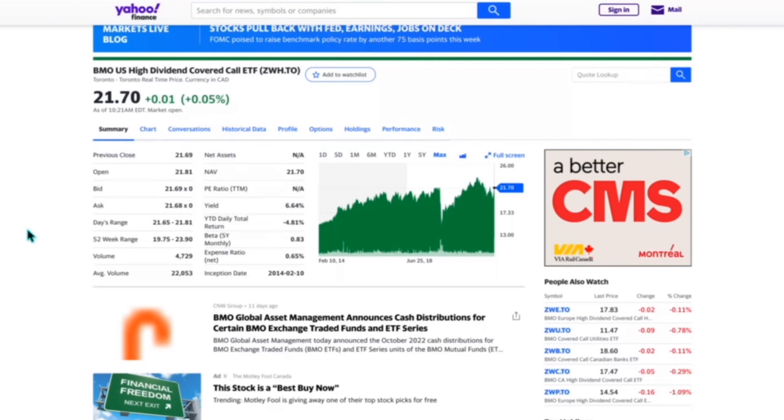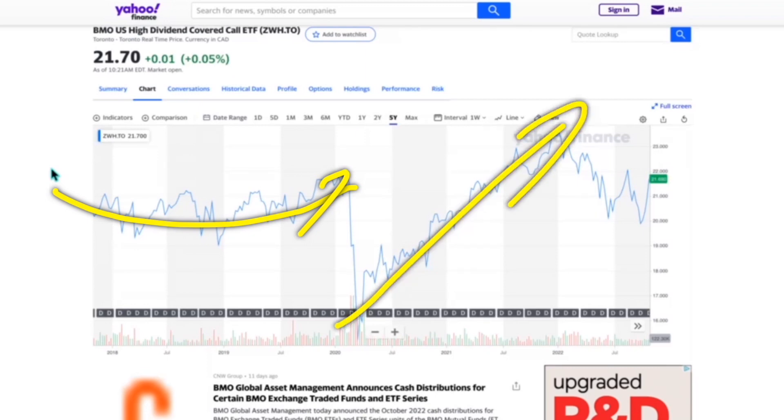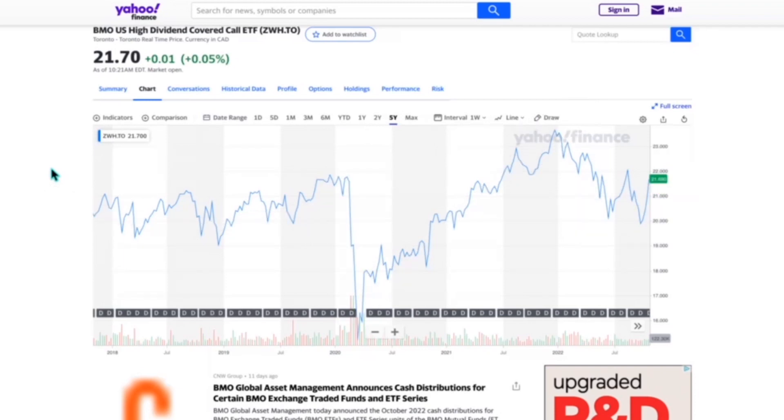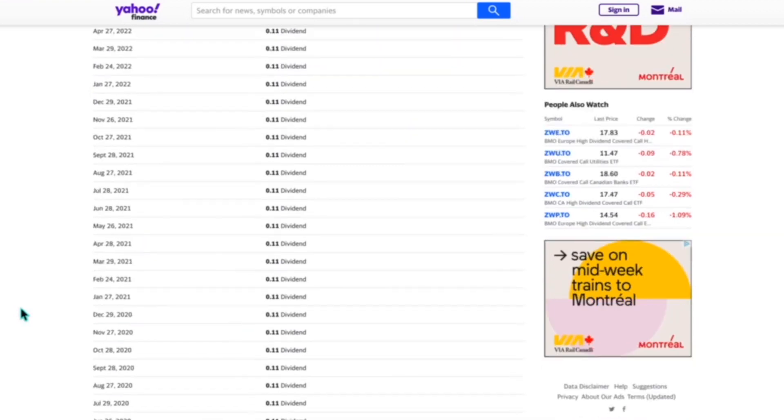Next is ZWH. I'm personally high on the U.S. market — I think it will recover earlier than the Canadian market. This one has an average volume of 22,000 shares per day at a 6.6% yield. It went up and down for a few years before COVID hit, then tanked and recovered. Again, a double bottom, which is interesting. If this gets above around $22, it could indicate the stock market may continue to go higher.